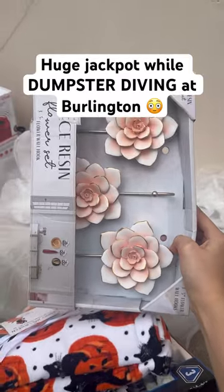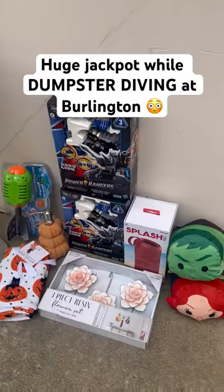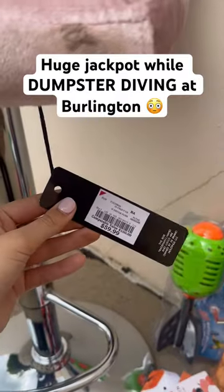Oh, they're flowers — it's so cute! Here's everything I found from Burlington. This chair is so pretty and it was $60. Please like!